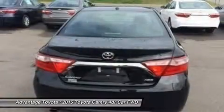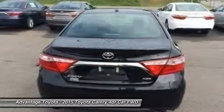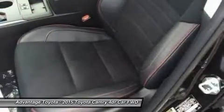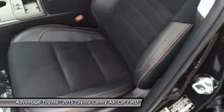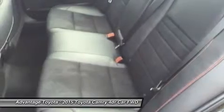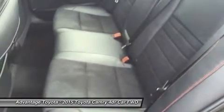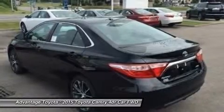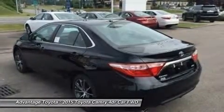A 3.5L V6 with 268 horsepower paired to a 6-speed automatic transmission capable of 21 city/31 highway mpg, or a 2.5L CVT hybrid engine with 200 horsepower with up to 43 city/41 highway mpg on the LE model, and 40 city/38 highway mpg on the hybrid SE and hybrid XLE models.